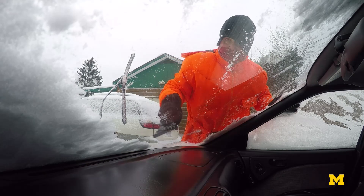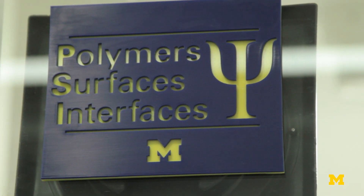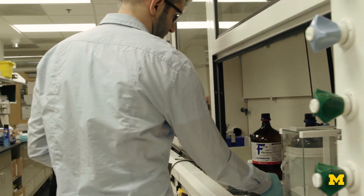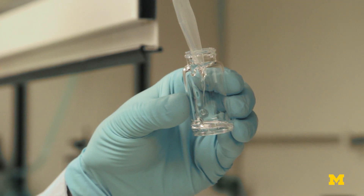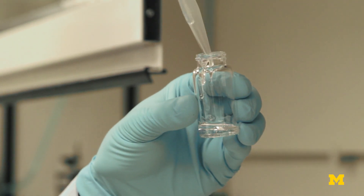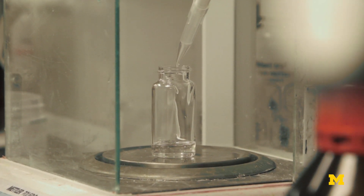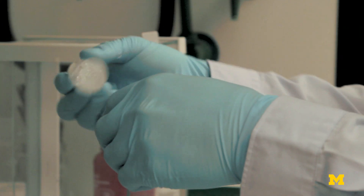It sounds complicated, but it's actually pretty simple. U of M researchers are using it to make a spray-on, ice-repellent coating that could make scraping your windshield a thing of the past. The new coating is made of common synthetic rubbers like polyurethane. It's more durable and less expensive than earlier ice-repellent coatings, and ice slides off with only the force of gravity or a light breeze.